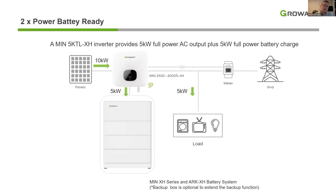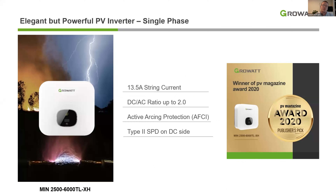The backup box is optional. With this backup box, the output switches automatically from the main AC output to a backup output in case of a power outage. Our MinTL XH hybrid inverter is packed with the latest technologies, such as a high string current maximum of 13.5 Ampere, giving the ability to install high power modules. It has a DC-AC ratio of up to 2, allowing for greater energy harvest when production is below the inverter's rating. The AFCI and Type 2 SPD on the DC side give the installer and customer peace of mind. We are also very proud that the MinTL XH received the Publisher's Pick award from PV Magazine last year.